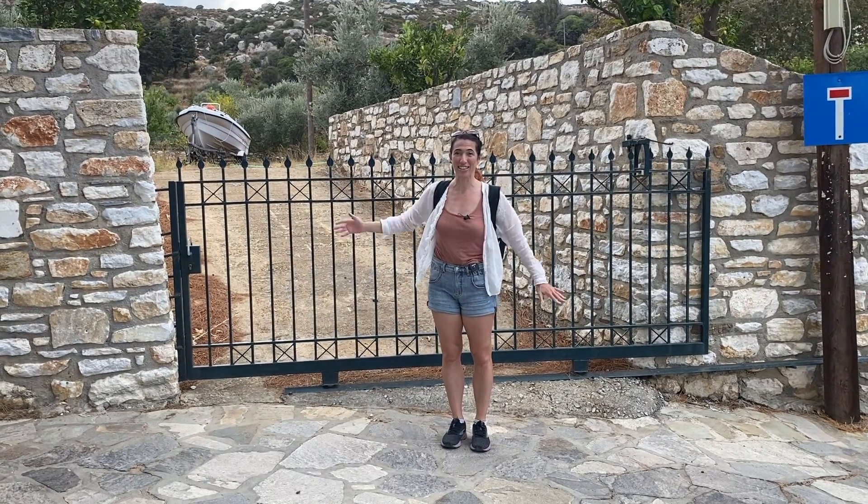I just wanted to point out this sign. So we're going to Apano Castro, which means upper castle. My little bit of Duolingo was showing me that the W is an O — so Apano Castro, the upper castle. It took us a really long time to figure this out, but these little symbols on the side actually tell you about how long the walk is going to be. The walk to Chalky will be one hour; the walk to the upper castle will be about 30 minutes.